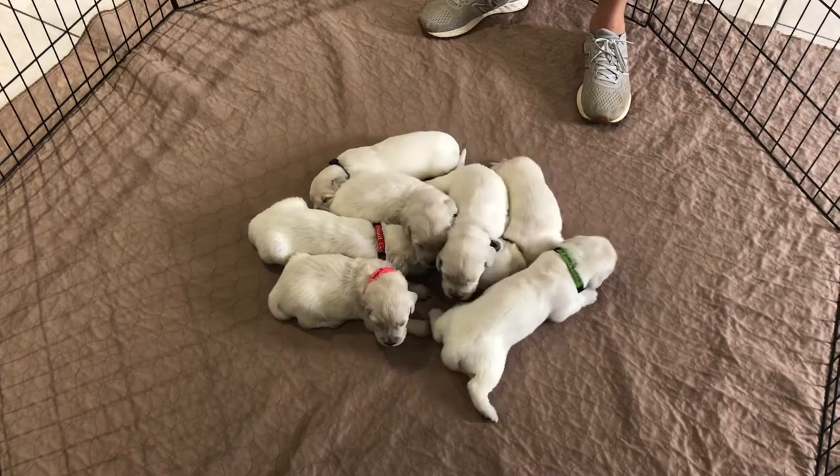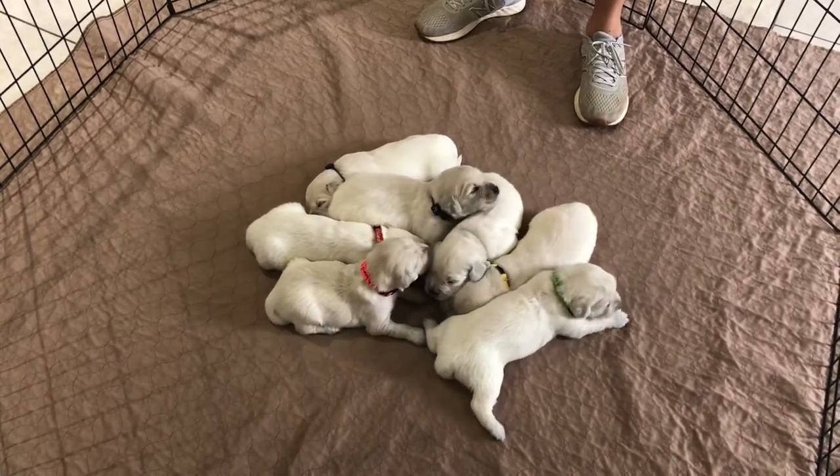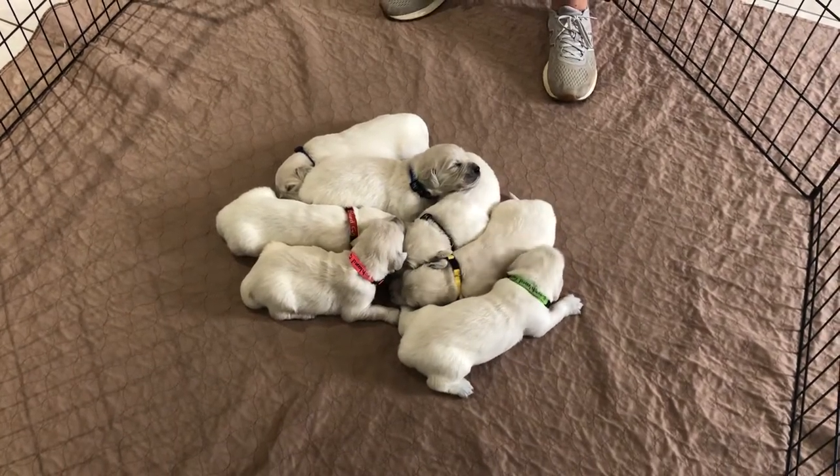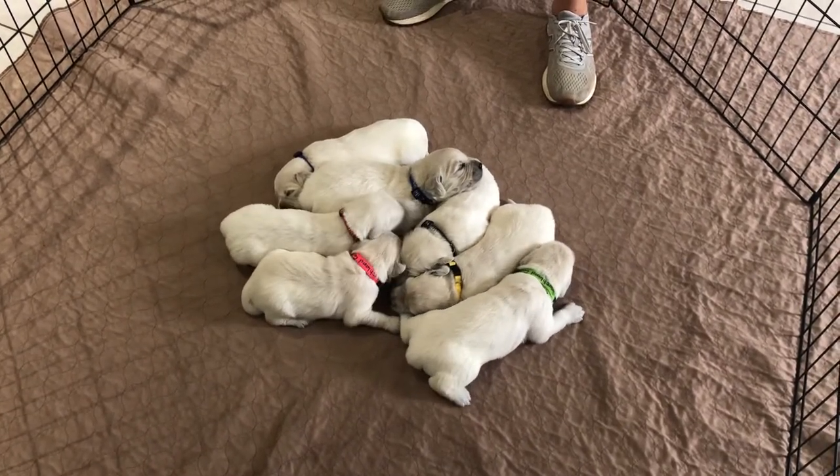Super proud of how Linda's doing. She's a great mom. She takes great care of them, keeps them really clean. You'll be able to tell by their weight gain - she keeps them really fed.